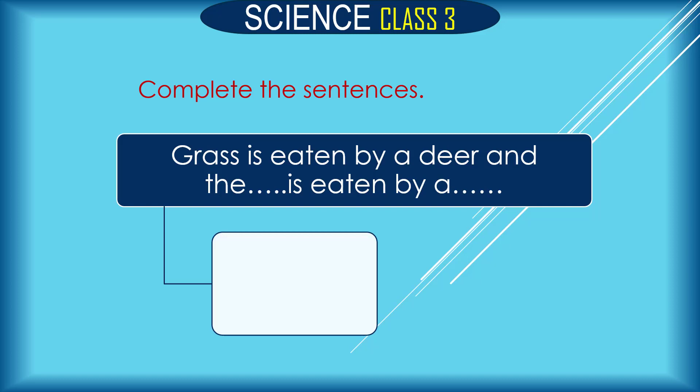Grass is eaten by a deer and the dash is eaten by a dash. This is a food chain question. The answer is: grass is eaten by a deer and the deer is eaten by a tiger.